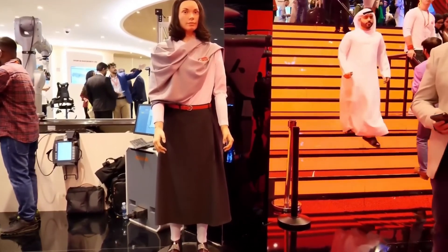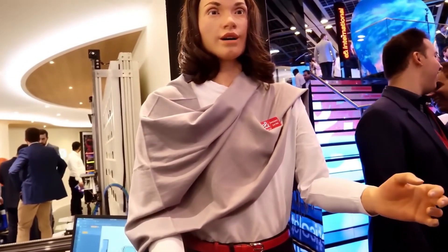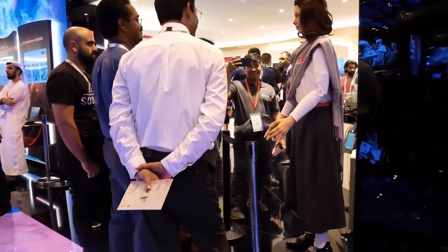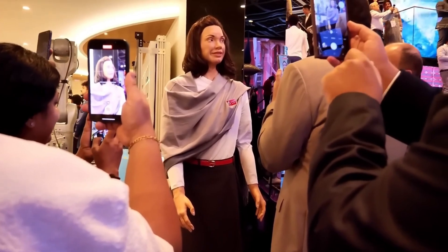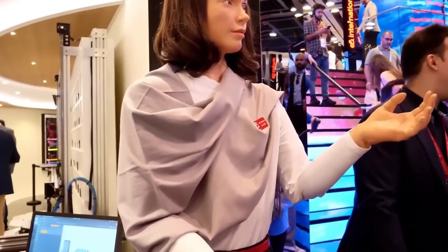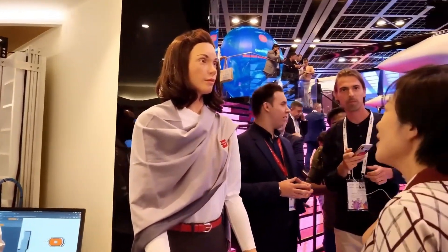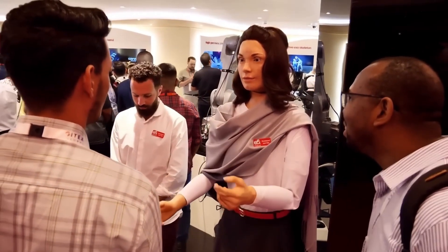Meet Amira, an extraordinary humanoid robot by British firm Engineered Arts. Designed to closely resemble a human, Amira features intricate facial expressions and an incredibly lifelike appearance. Her high-grade silicone skin mimics natural textures, enhancing her realism. Amira's sophisticated expression system allows her to convey a wide range of emotions, including happiness, curiosity, surprise, and even melancholy. She can engage in interactive dialogue through speech recognition and synthesis, responding naturally to questions and comments.